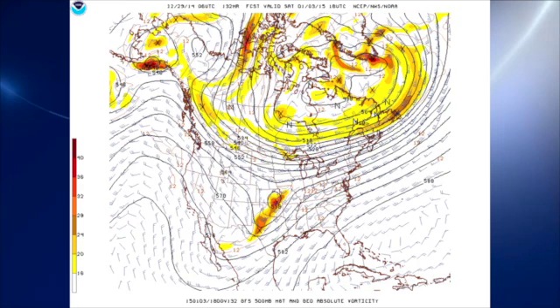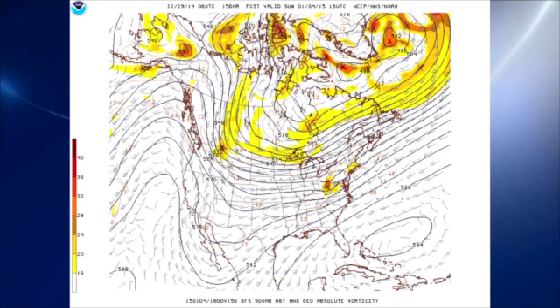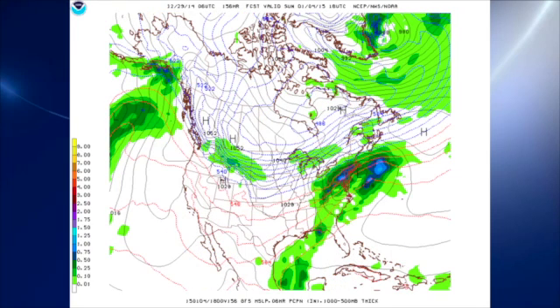For Saturday, it looks like that trough begins to kick out and eject to the east and northeast, and it begins to weaken as it does. But that will keep us in a rather wet pattern for the day on Saturday with periods of rain. The system finally moves by on Sunday, which should bring an end to the rain as that upper-level system moves off. But once again, the cold air is staying well to our north, so while we'll be cool, we won't be especially cold.